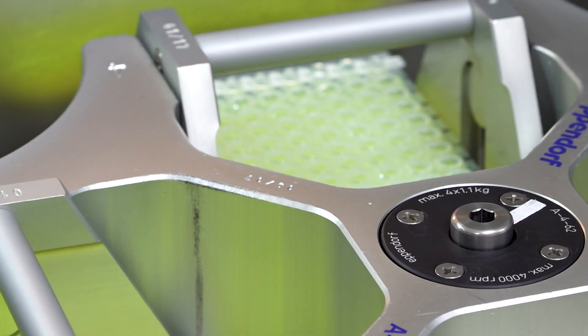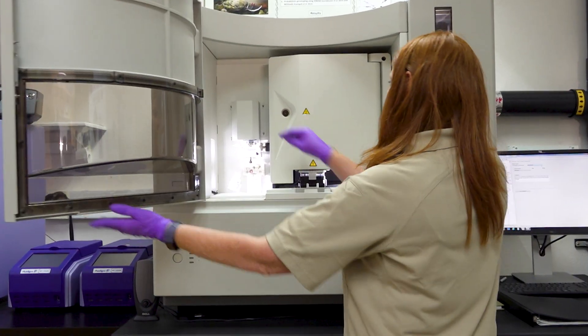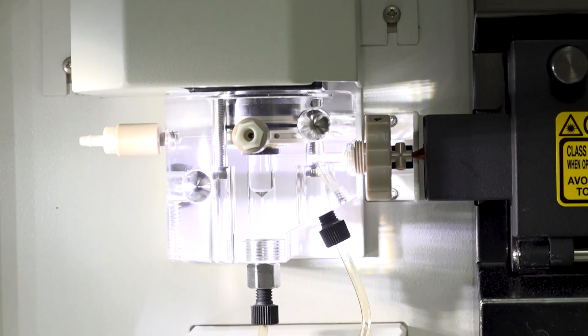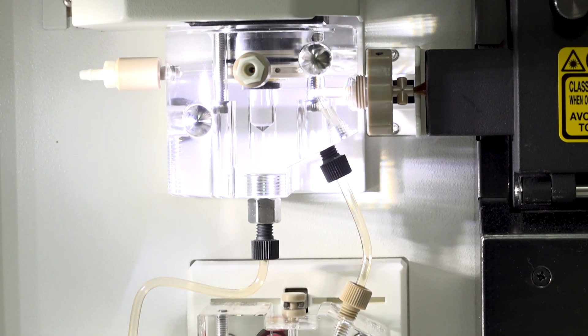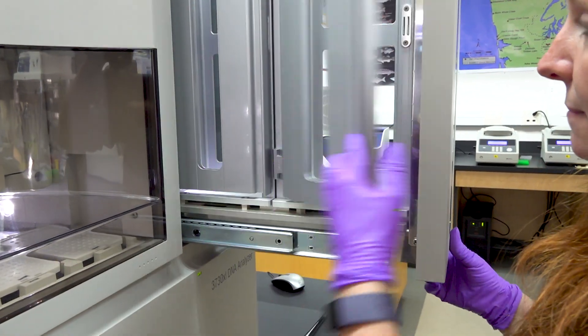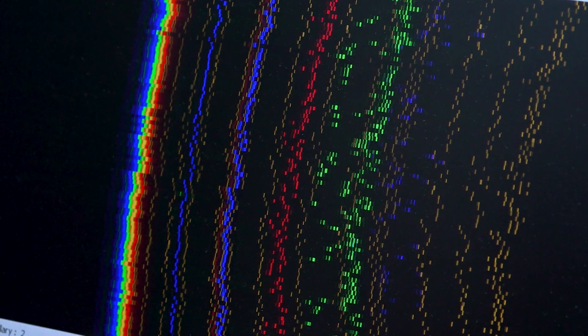Once we have that DNA, we can amplify it using genetic markers, and we run that through the genetic analyzer that will visualize it for us. We are then able to assign those genotypes back to the baseline samples that we already have genetic information for.